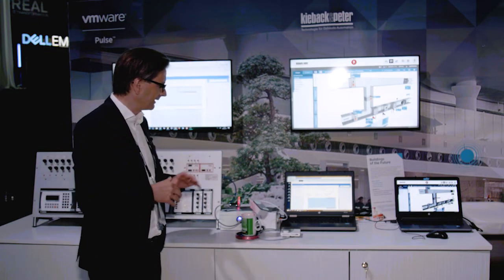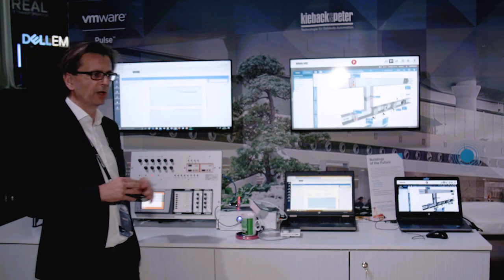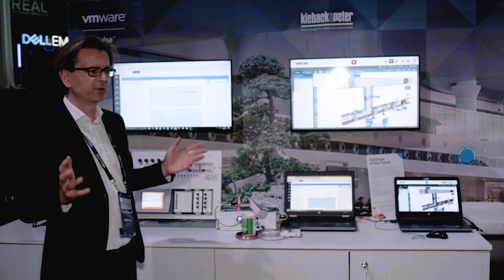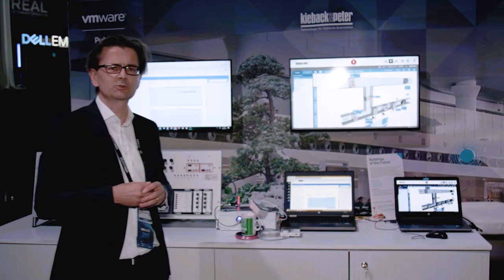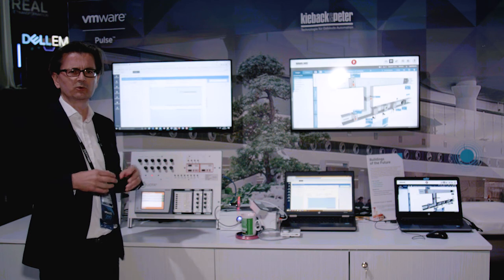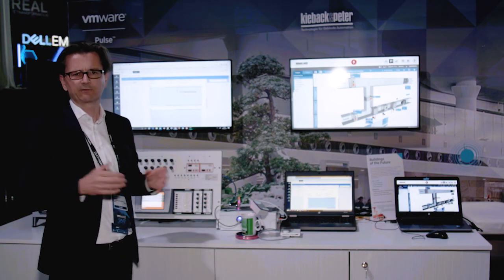Besides the sensors — and why are we doing this? Because we discovered that in buildings, more and more sensors and walls are going to be intelligent. We need to bring all this information up into a management system to create new services in order to build smart and efficient buildings — the buildings of the future.